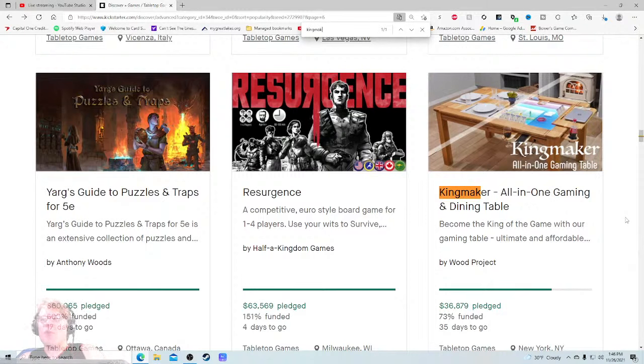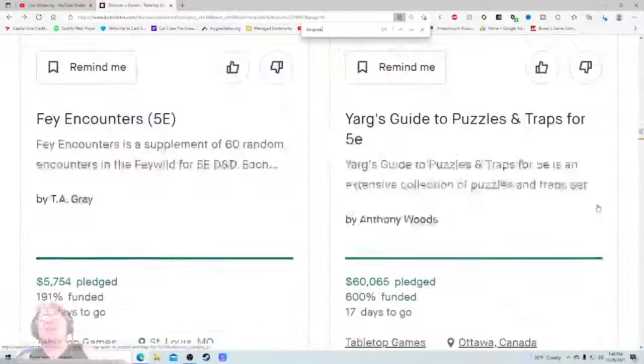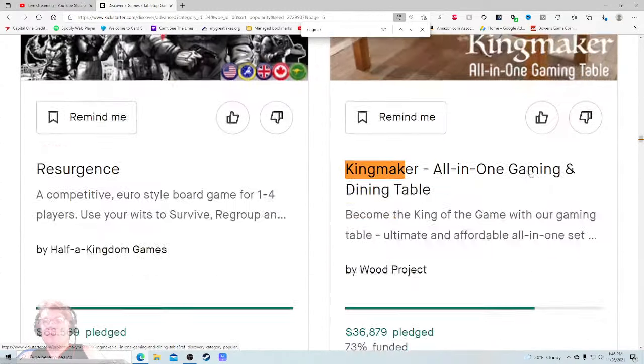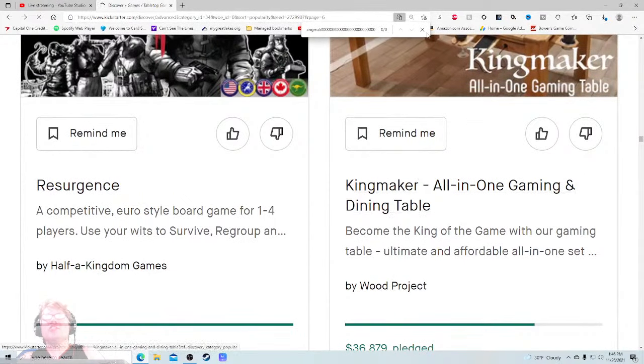Become the king of the game with our gaming table — ultimate and affordable. I like the fact they mentioned affordable. Looking at this image, I'd like to see it zoomed in more — less of this fireplace, less of this basket, and just zoom way in because that's what you're selling me: the table. It's already raised $36,000 with 35 days left to go.